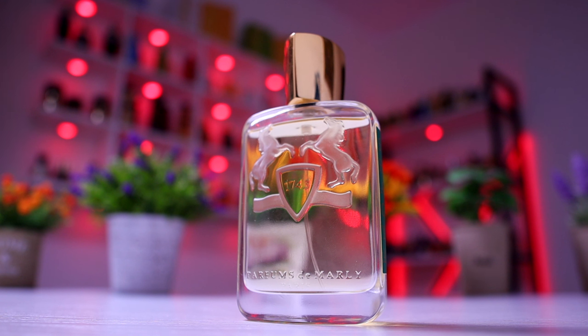A fragrance that's quite good when it comes to performance. I get really good longevity on my skin, and also projection-wise and sillage-wise. As I said, that's on my skin — you need to try it out on your own skin to see how it performs.